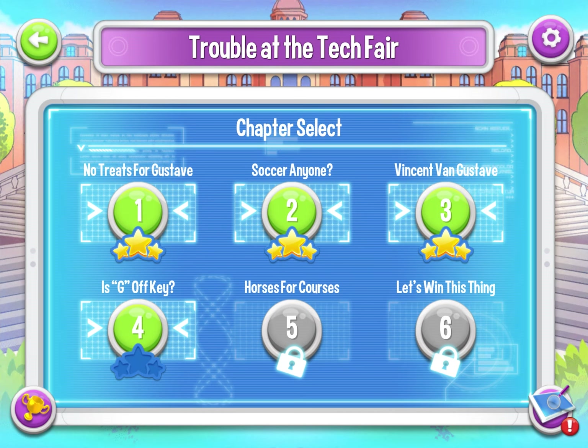Is G off-key? Very, very funny because G is actually a musical note. Okay, let's do this.